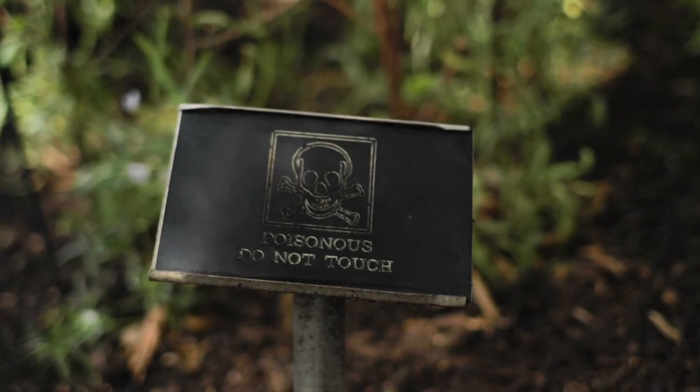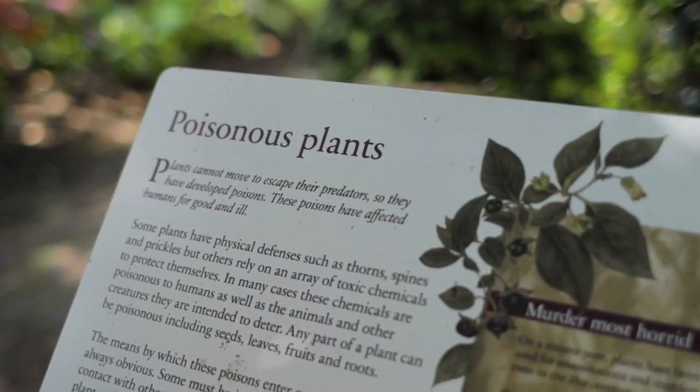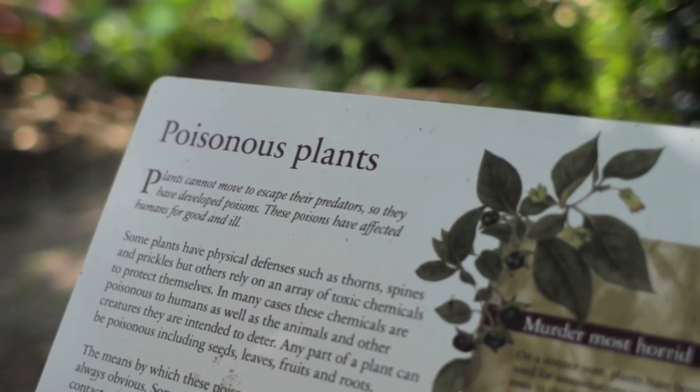We call these beds our poison beds, and you may grow many of these plants in your own garden. We have oleander, which we see all through the Mediterranean — very poisonous. If you threw it on a bonfire and inhaled the smoke, you could be harmed.